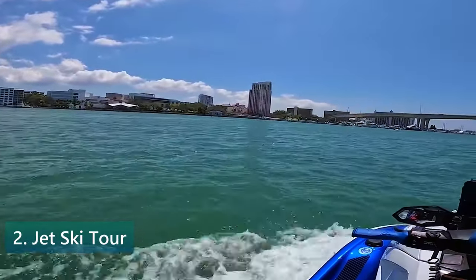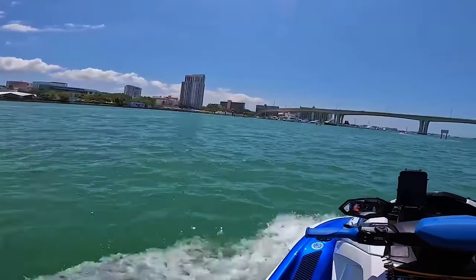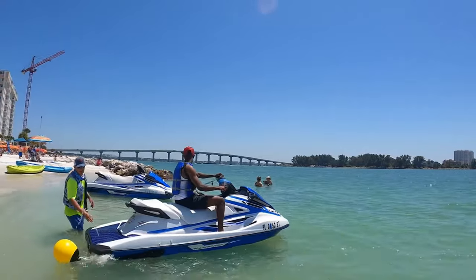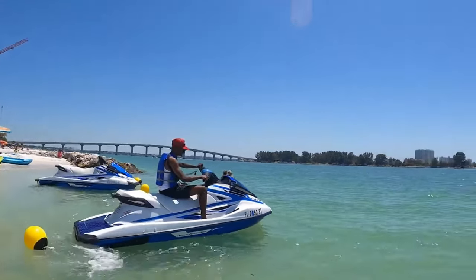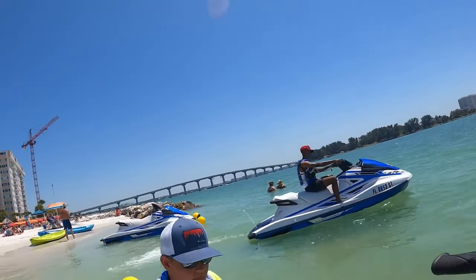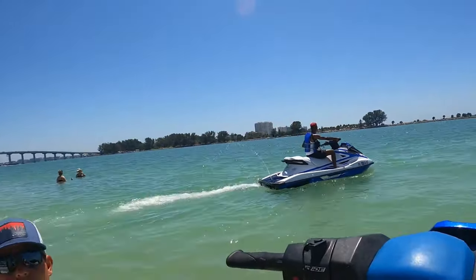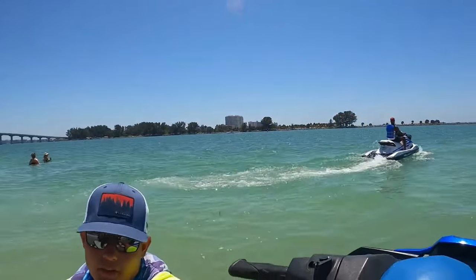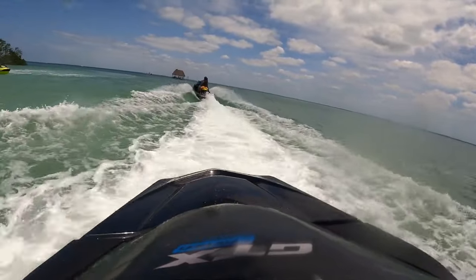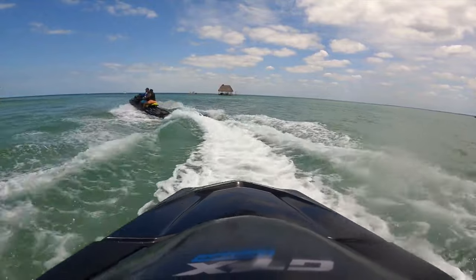Number 2: Take a Jet Ski Tour. Jet skiing is a thrilling way to explore the coastline and see the beauty of the Gulf of Mexico up close. Jet ski tours are available for all skill levels, from beginners to experienced riders. Before embarking on the tour, you will receive a safety briefing and instruction on how to operate the jet ski, ensuring that you feel confident and comfortable on the water. Many jet ski tours also offer the option to stop at various points of interest along the way, such as Kaladesi Island or Honeymoon Island.